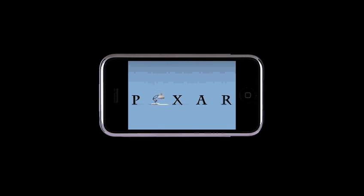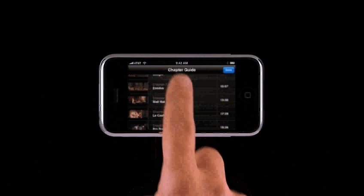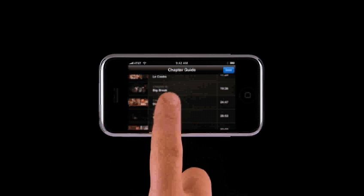Another new feature is the ability to navigate by chapters. You can now jump forward or backward through a movie using the chapter markers.